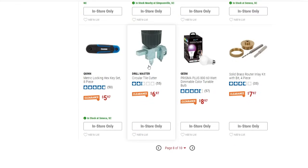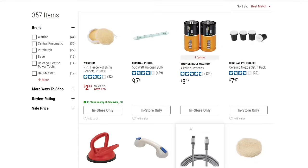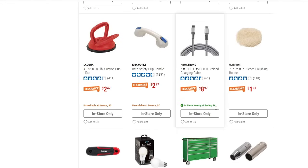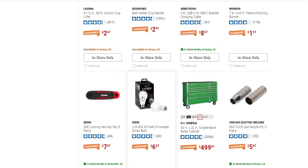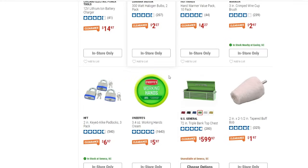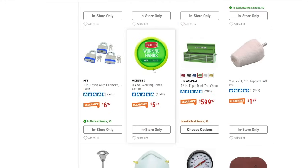There are 60-watt dimmable bulbs down to $8.97, a Quinn brand metric locking hex key set, eight-piece, for $5.97, and some batteries down to $3.47. More bulbs at $6.97, working hands cream for $5.97, and the three-pack padlock for $6.97. Also the triple-bank top chest down to $599.